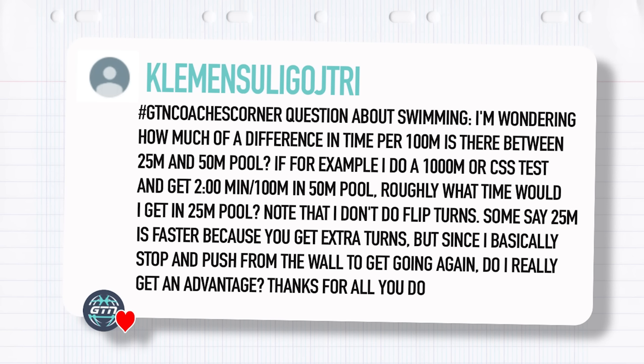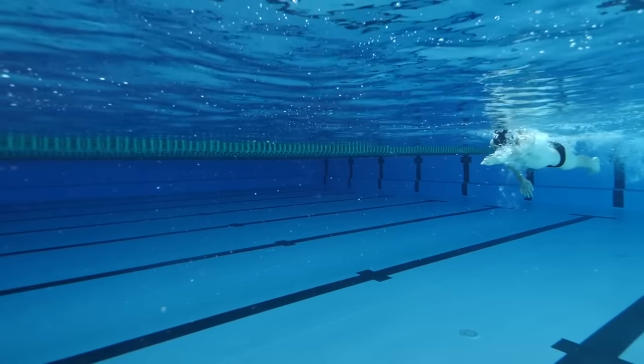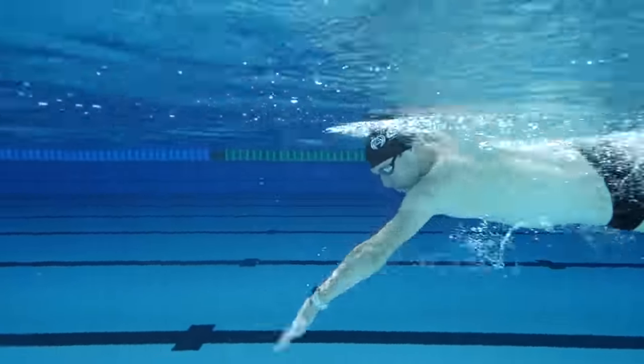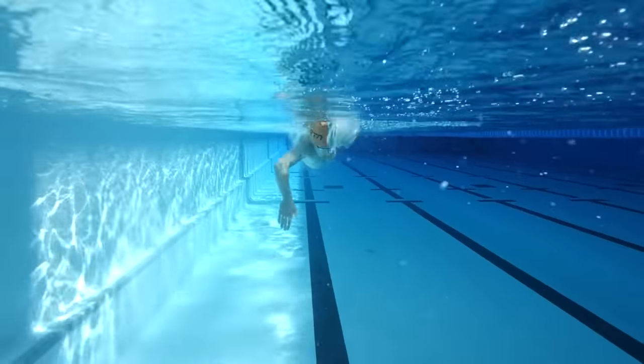Clement Suligaj asks: how much of a difference in time per hundred is there between a 25 meter and a 50 meter pool? If I do a 1000 meter CSS test and get two minutes per hundred in a 50 meter pool, roughly what time would I get in a 25 meter pool? Note that I don't do flip turns. Some say 25 meters is faster because of the extra turns, but since I basically stop and push off the wall, do I really get an advantage? I think he kind of answered his own question — you do get an advantage by pushing off the wall, and if you do your touch turn fairly rapidly, you're still going to get an advantage in the 25 meter pool over the 50 meter pool even without a tumble turn.